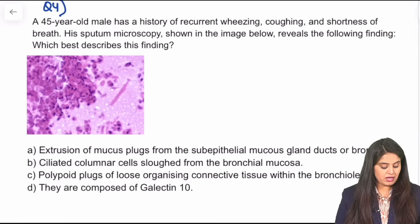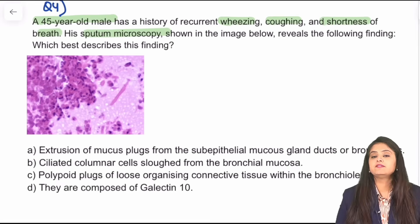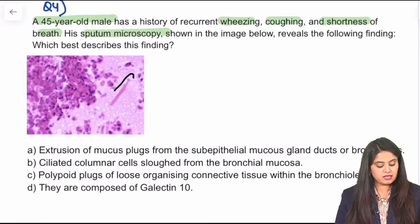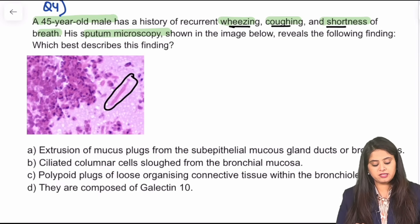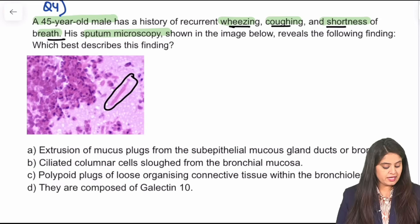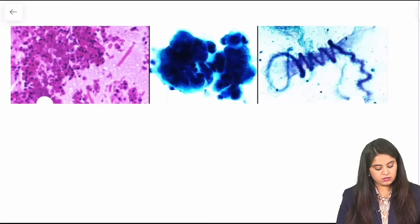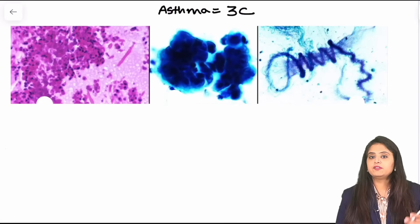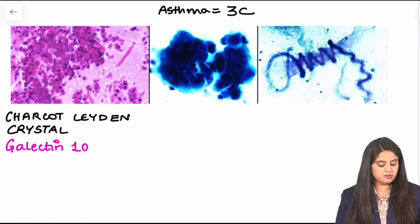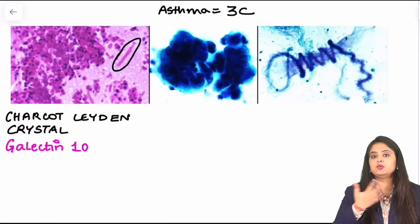Moving on to question number 4: a 45-year-old male with a history of wheezing, coughing, and shortness of breath — sputum microscopy has been done. You can see a classical needle-like crystal with a history of asthma — this must be the Charcot-Leyden crystal. Charcot-Leyden crystals are composed of galectin-10. To remind you of all the things seen in asthma sputum, we always learn it as the three Cs. Number one: you will see Charcot-Leyden crystals, as in this photo, made up of galectin-10. Number two: you will see the cells — when someone coughs, it is not just air and sputum coming out, the airway cells come out too.